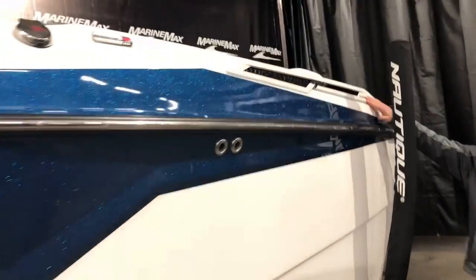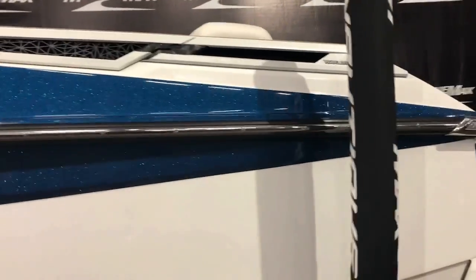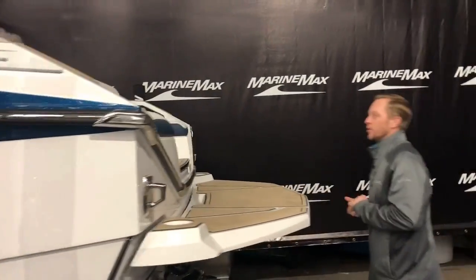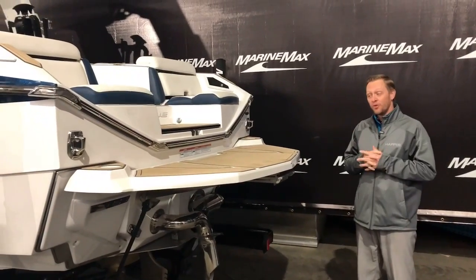They did add the wake subs — two 12-inch subwoofers in the transom of the boat along with two other 12-inch subwoofers inside the boat, for a total of four.